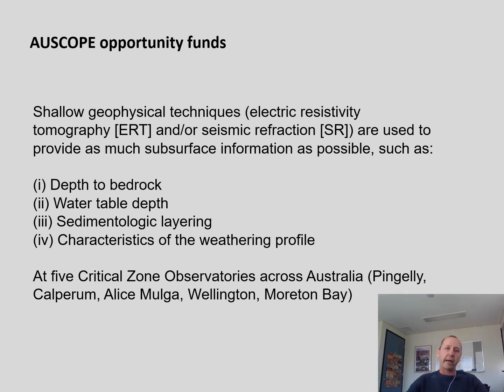This is where the Oscorp Opportunity Fund comes in, as we are able, via that fund, to apply shallow geophysical techniques such as electric resistivity tomography and seismic refraction, to provide as much subsurface information as possible. That includes simple targets like depths to bedrock, water table depths, sedimentologic layering within the installation of our equipment, and characteristics of the weathering profile prior to installing this equipment.